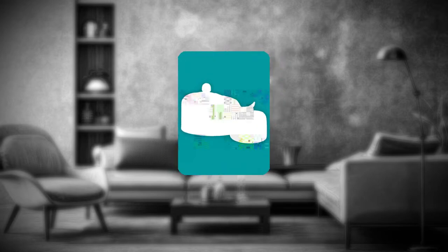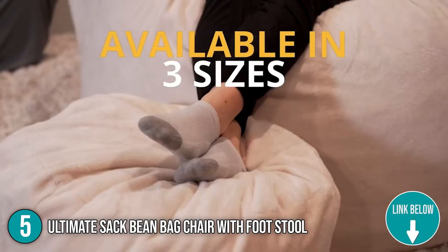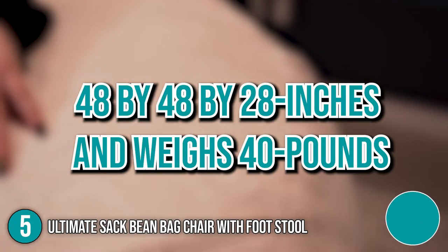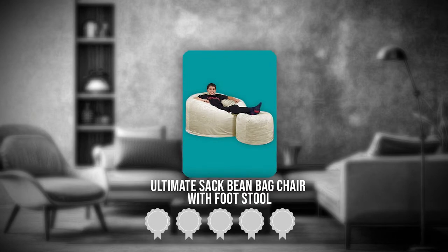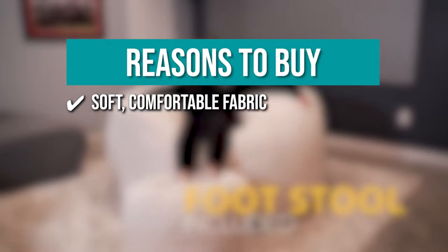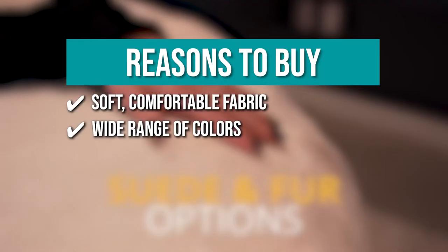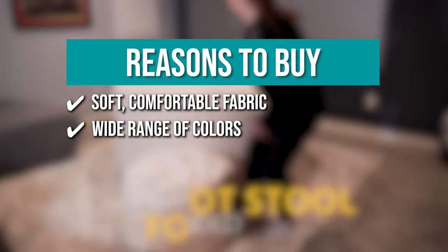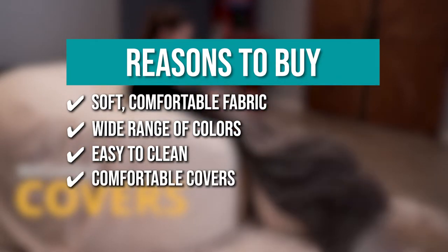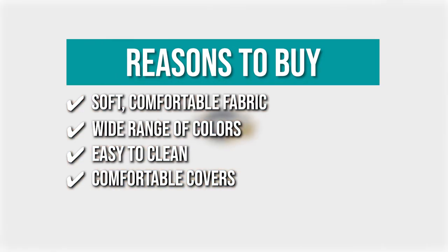The fifth beanbag chair on our list is the Ultimate Sack Beanbag Chair with Footstool. It's a top choice for kids thanks to its compact and lightweight form factor, with overall dimensions of 48 x 48 x 28 inches and weighing 40 pounds. TrustedShoppingGuide.com has awarded it a 4 badge rating. Soft comfortable fabric — these beanbag chairs are filled with shredded polyurethane foam instead of traditional beans. Wide range of colors available. Easy to clean — the chair is easy to vacuum, doesn't get static, and the cover can be machine washed. Comfortable covers with interchangeable comfy outer cover and double-stitched seams for maximum strength and durability.